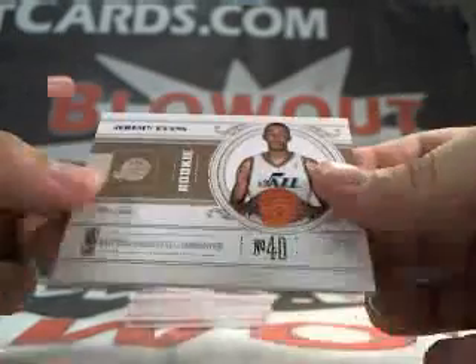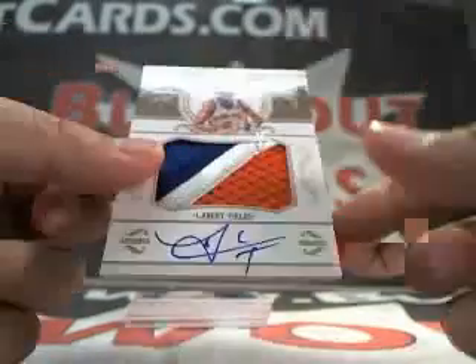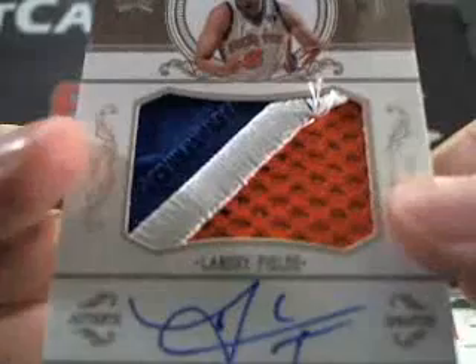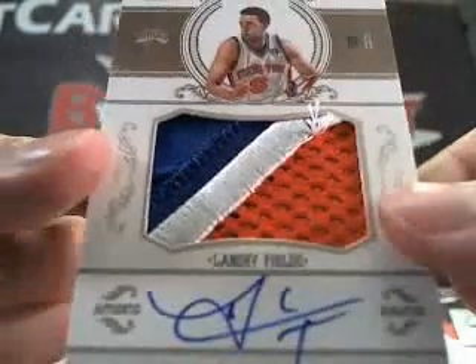Next up, we got a Jeremy Evans, base numbered to 99. Wow, we got a Landry Fields rookie auto patch. Check out the patch on that. Sick. Landry Fields, 59 of 99.